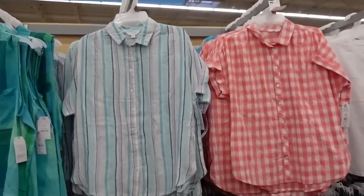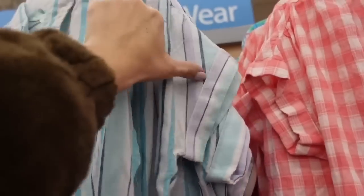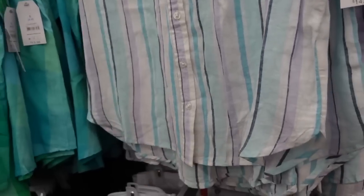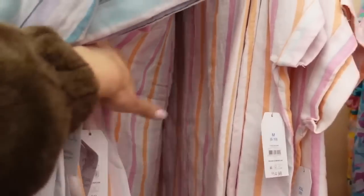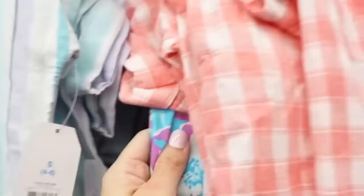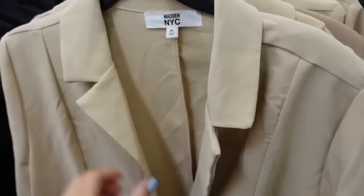Button-down tops from Time and True — lightweight linen material, smaller colorful buttons, dolman sleeve, a little cuff detail, some extra length in the back, scoops in the middle with seam detail in the back. Comes in purple and blue stripe, multi-colored pink, gingham in pink and white, a floral option, and a multi-color floral print. These are $14.98.